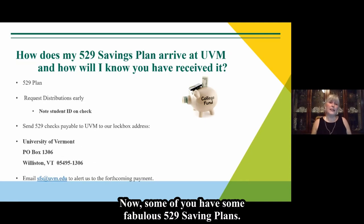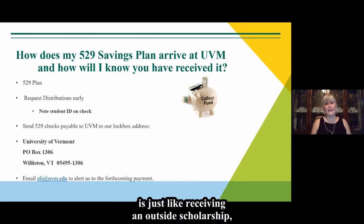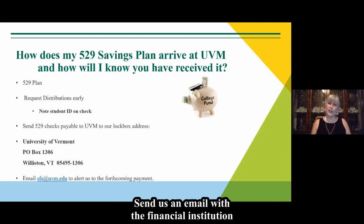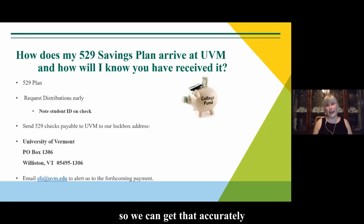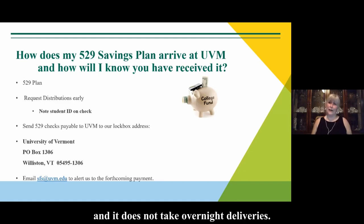For those with 529 savings plans: just like receiving an outside scholarship, please keep in touch with us. Send an email with the financial institution the funds are coming from and the dollar amount. The 529 address is different — it goes directly to a P.O. box, which is our lock box address. Make sure the financial institution includes the student's name and ID number. Do not send it overnight, as it is a P.O. lock box and does not accept overnight deliveries.